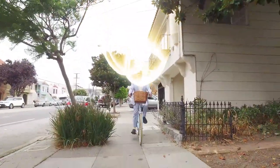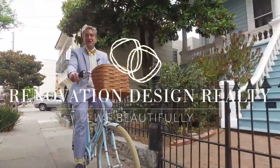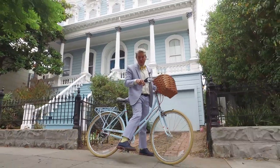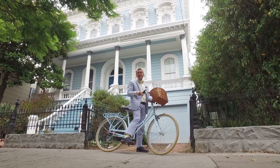Welcome to the sunny Bayview, one of my favorite neighborhoods in all of San Francisco. Why? Because it's full of special surprises, just like this beautiful historical home that's nestled quietly in the middle of this beautiful block in the Bayview.